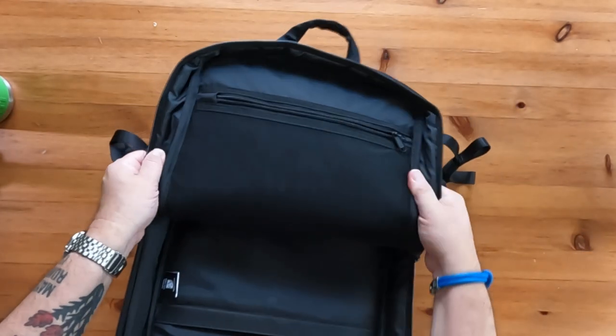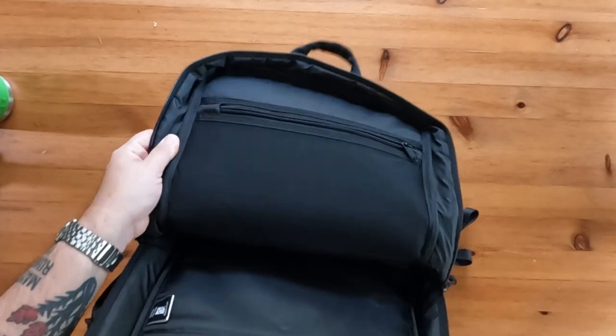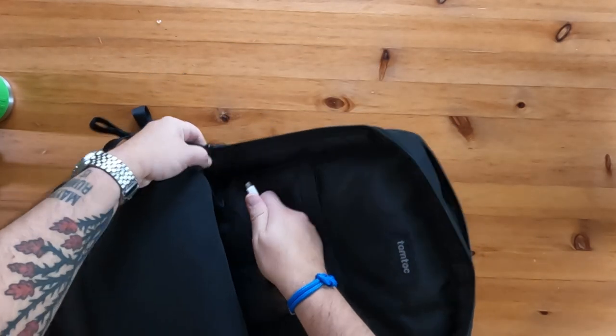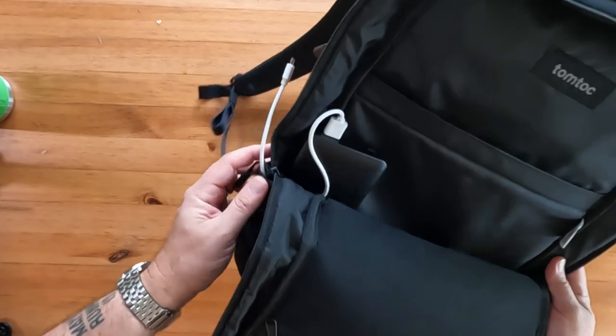On one side you'll have sleeves for a tablet or you can put documents or a notebook. On the side panel you'll find a pocket with a pass-through to the outside water bottle holder, which is perfect for a portable charger.